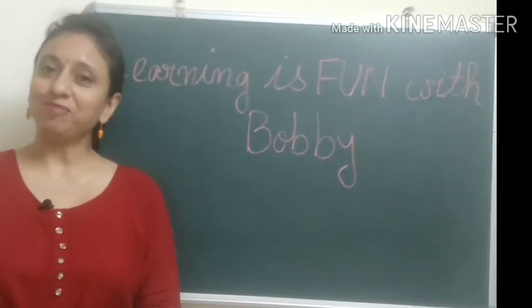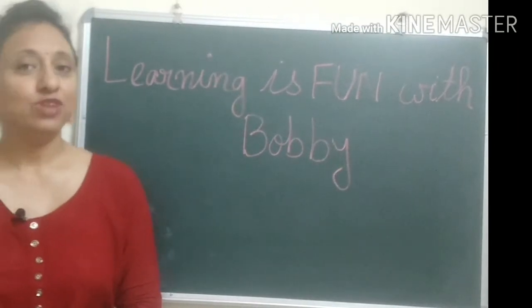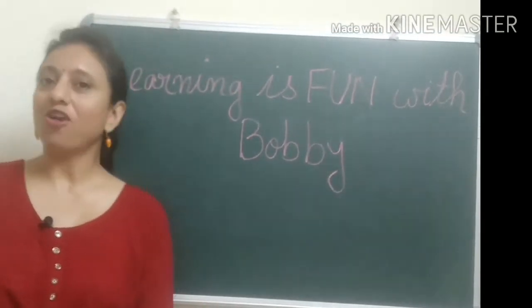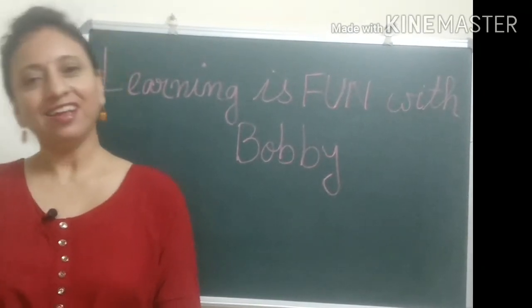Hello everyone and welcome to my channel Learning is Fun with Bobby. Today we are going to discuss about the feet and claws of the birds. So without any delay, let's start.